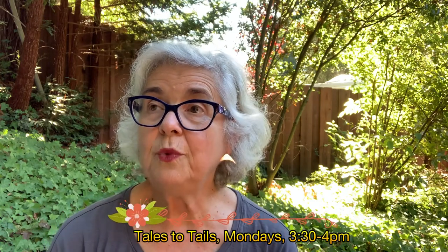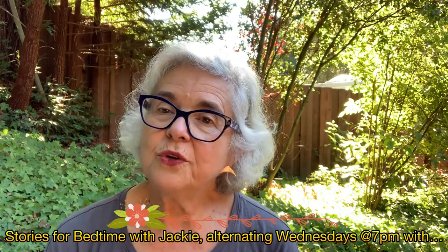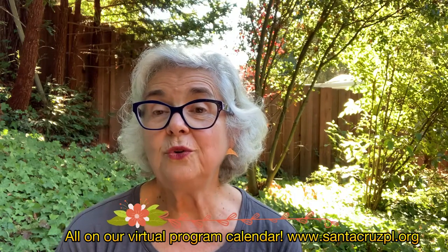And if you're happy and you know it and you want to find more storytimes from the Santa Cruz Public Libraries, try out Tales to Tails on Mondays at 3:30, where you can sign up to read to a dog, or Storytime with Mel on Friday mornings at 10 — you have to sign up because that's a live Zoom storytime. And on Wednesday evenings at 7 o'clock there's Bedtime Stories with Librarian Jackie, and Tell Me a Story with Librarian Jeannie on alternating weeks. You can find out more about all these programs at www.santacruzpl.org. Bye bye everyone, see you next week!